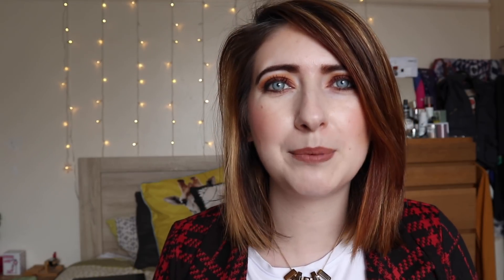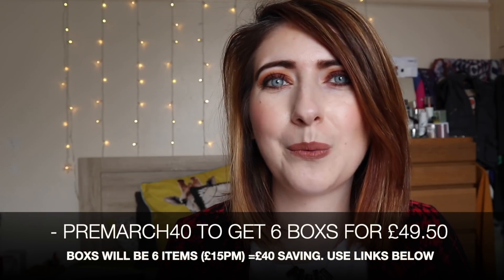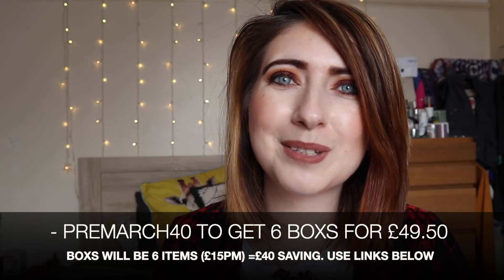The difference between this subscription box and any other one is that you actually get to see the products and decide what you want in your box. If I have any discount codes I'll link them below. Every month they preview it on Facebook or Instagram so you can get a feel for some of the items coming out.